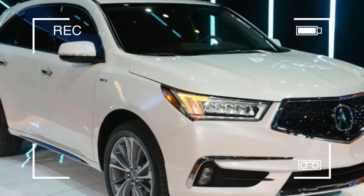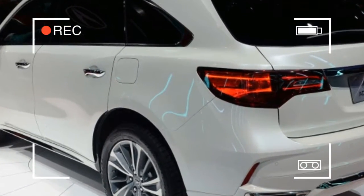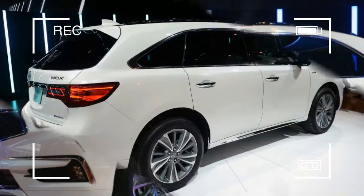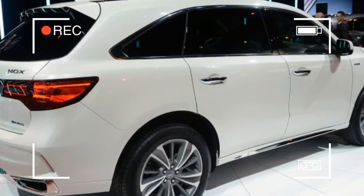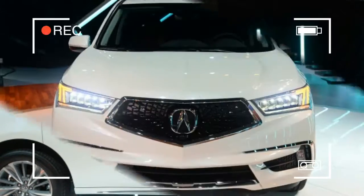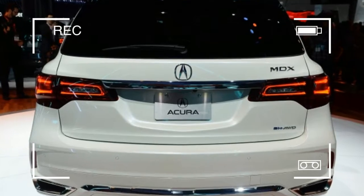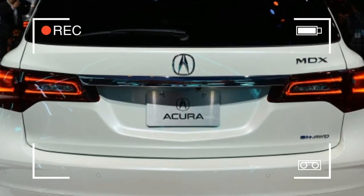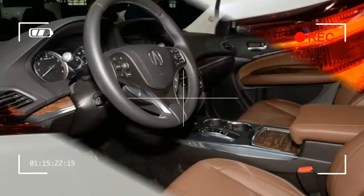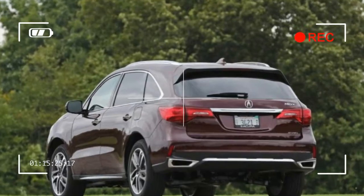The Acura's curb weight of 4,222 pounds also deserves plenty of credit for its lively performance. It's several hundred pounds lighter than its closest three-row competitor, the Infiniti QX60, which goes some way toward explaining how the 290-horsepower MDX nips the 295-horsepower Infiniti by more than a second in 0-60 mph acceleration. The MDX's sprint of 6.0 seconds and its 14.7-second quarter-mile time are nearly quick enough to keep up with the field of more powerful and significantly more expensive three-row luxury SUVs, including the Volvo XC90, BMW X5, and Audi Q7.